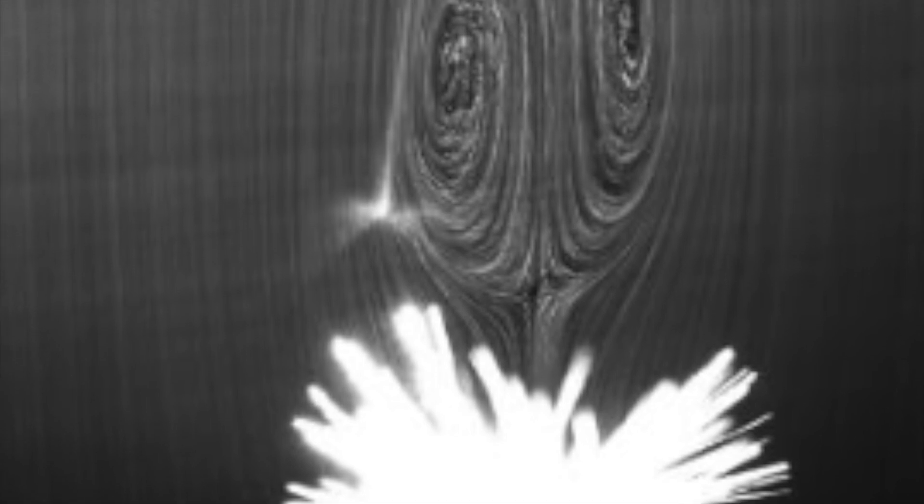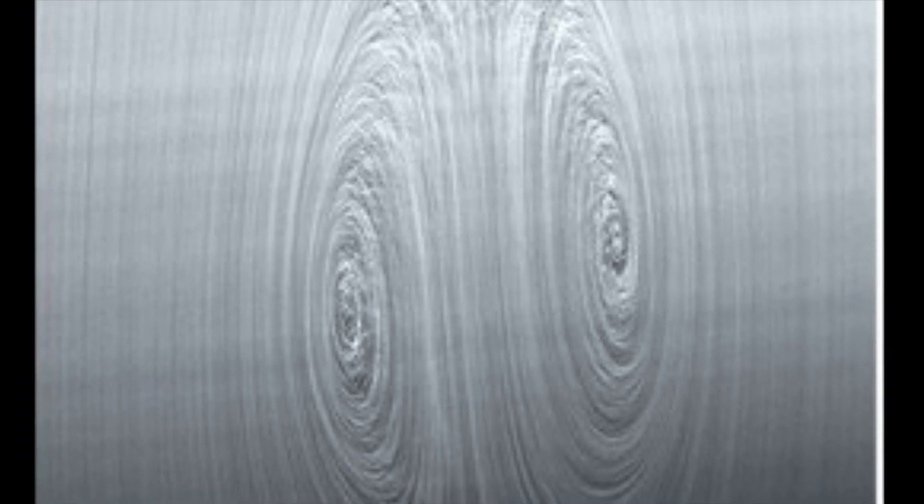And this lifts the seed, slowing its rate of fall and increasing the chances of aerial transport to a distance. Here are some images of what that looks like, taken in an experimental wind tunnel.